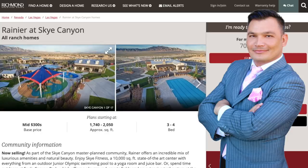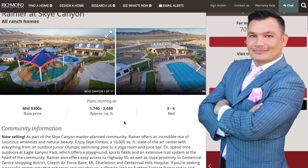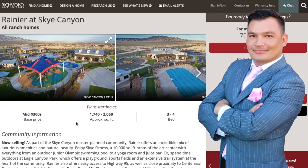Today I want to show you guys a product from Richmond American Homes. The name of the community is called Rainier at Sky Canyon. This gated community is actually located in the Northwest Valley, and it is in the massive master-planned community of Sky Canyon, which is phase two. The base price starts off around $350,000.